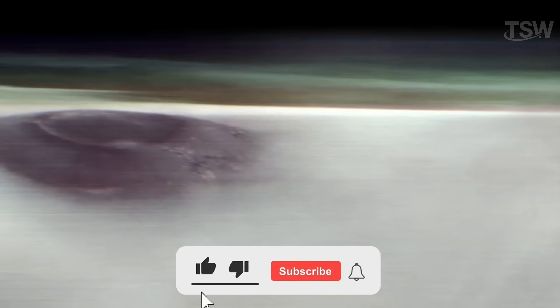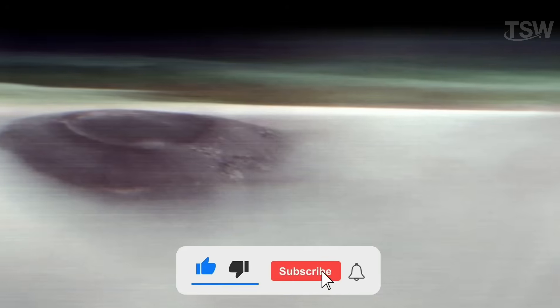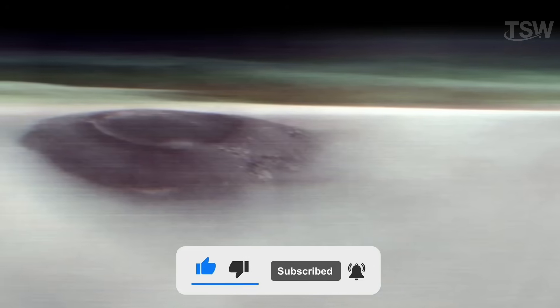If you enjoyed this journey through the Martian landscapes, don't forget to hit the like button down below — it really helps the channel keep bringing you this kind of content. And if you haven't subscribed yet, take a moment and join us by hitting the subscribe button. Thanks for watching, and see you on the next journey.